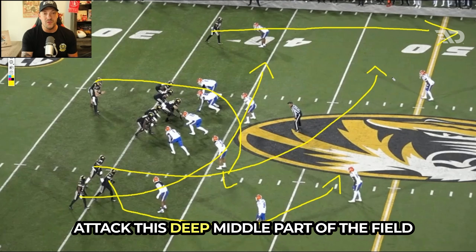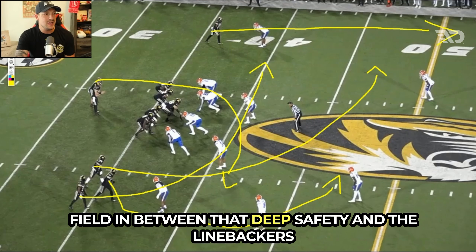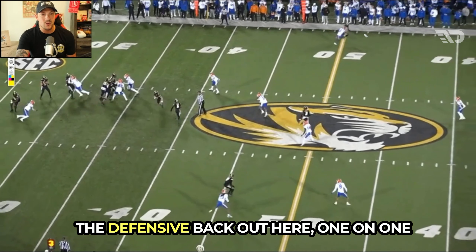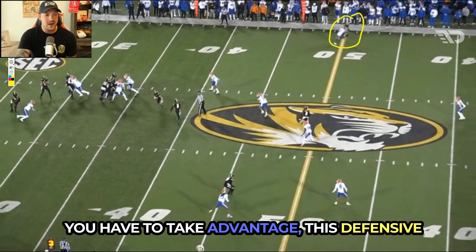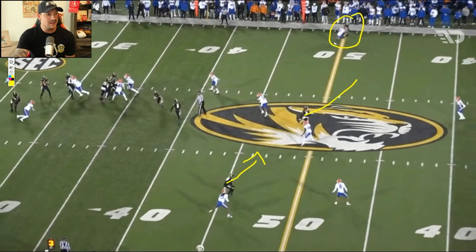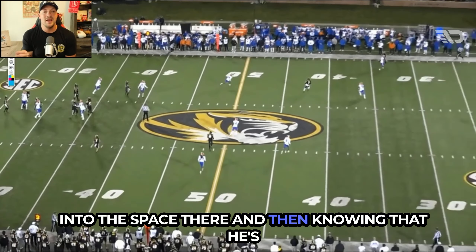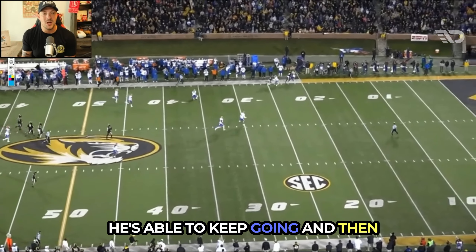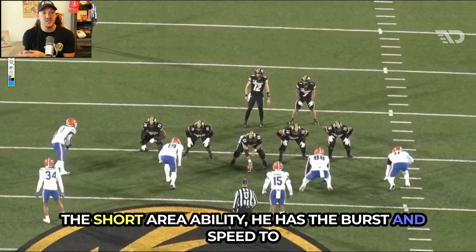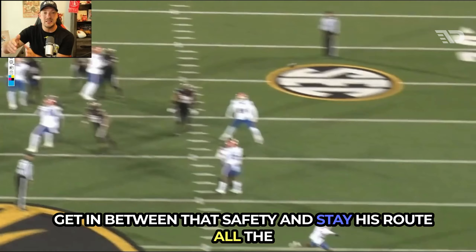Luther Burden attacks the deep middle against a cover-three defense. You've got everything you want — attacking the intermediate area between the deep safety and the linebackers whose attention is on the crossing route underneath. The defensive back is one-on-one with the receiver after the clear-out, so you take advantage of that opening. Burden does a great job extending his route into the space, and knowing he's going to get hit doesn't affect him at all. He keeps going, almost makes the guy miss again, showing the burst and speed to stretch the field while using that field vision to stay his route all the way through.